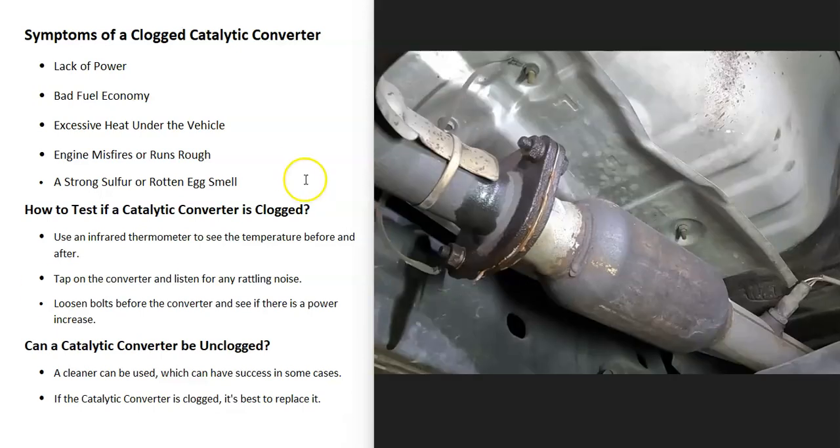Another method some mechanics use is to bust loose the bolts at the flanges right before the catalytic converter — loosening them about half an inch to three quarters of an inch. Then they drive the vehicle around the block to see if there's more power, because when those bolts are loosened, exhaust can escape easier instead of being forced through a clogged catalytic converter. If there is more power, then they know the catalytic converter is clogged.